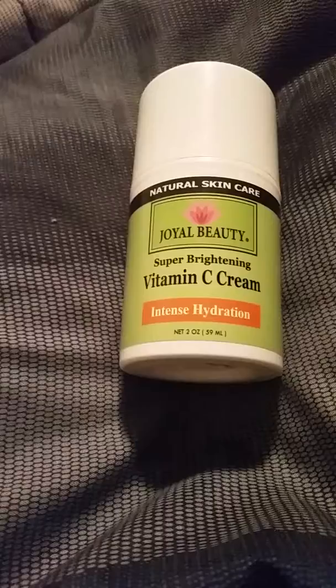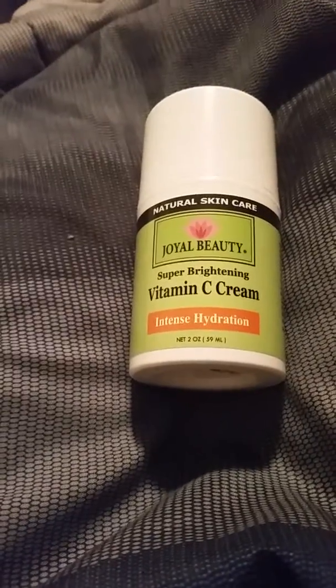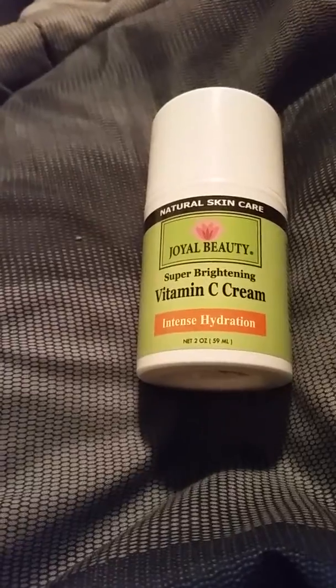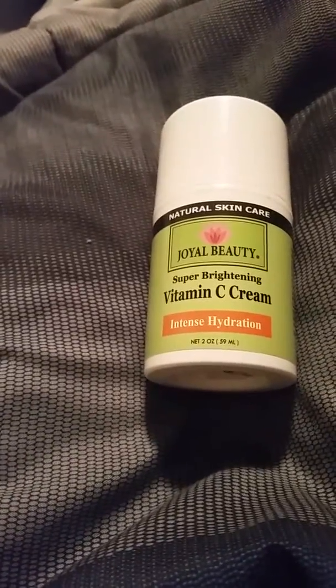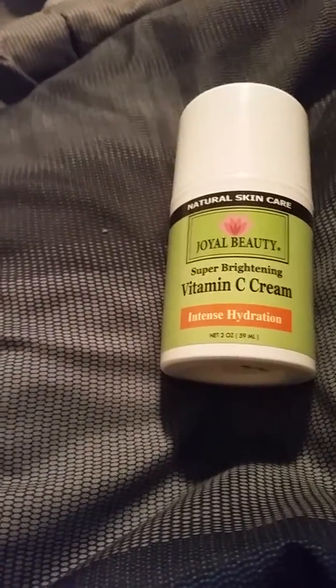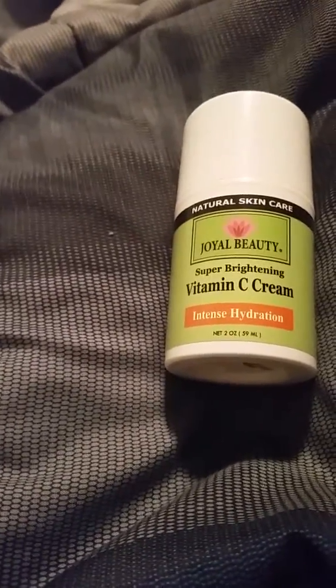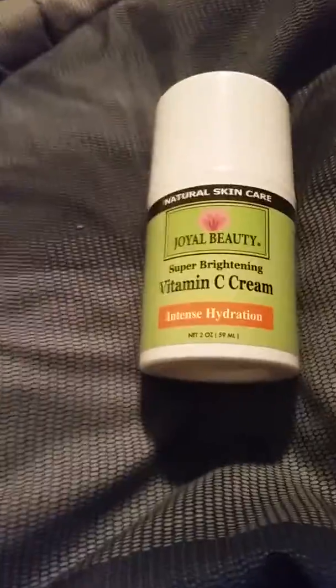Vitamin B5 decreases the appearance of wrinkles and relieves itchiness, eczema, and acne. It also contains arnica, which decreases eczema, itchiness, stretch marks, and inflammatory skin disorders. There are no parabens, no silicones, mineral oils, sulfates, no artificial fragrances, and no artificial synthetic dyes. 70% of the ingredients are organic.